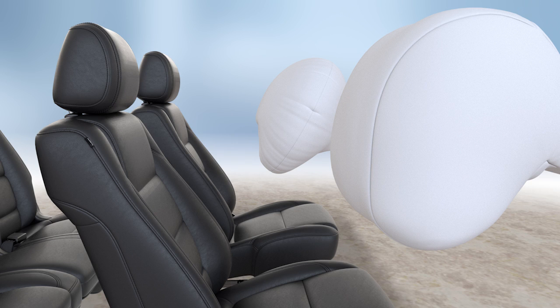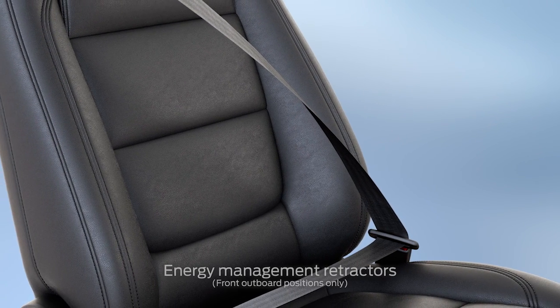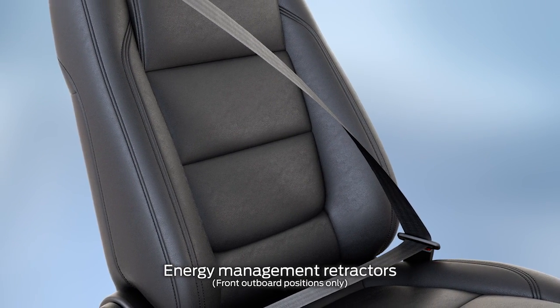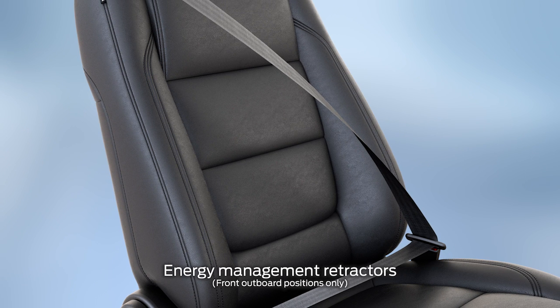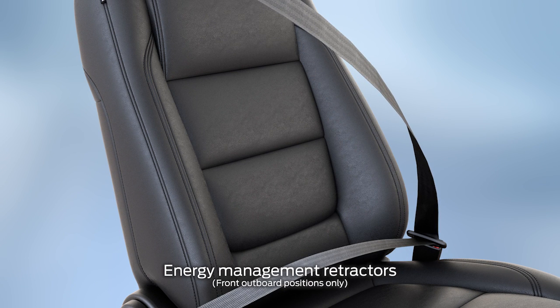In addition to the front airbags that absorb significant crash energy, your vehicle has safety belt energy management retractors that work to help lessen some of the pressure from the safety belts. In other words, they allow your safety belt to give just slightly to keep your body from absorbing as much force.